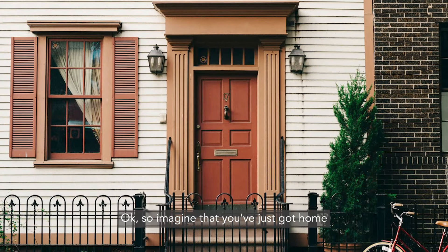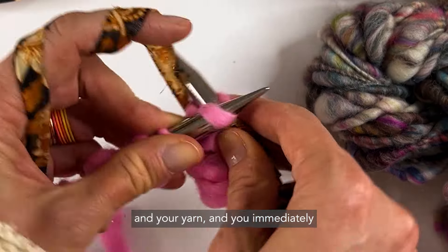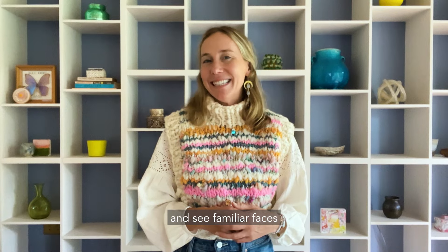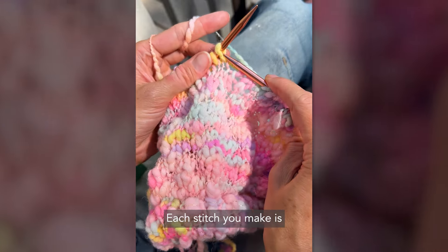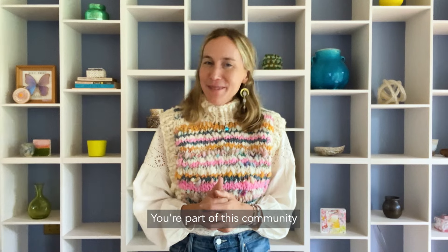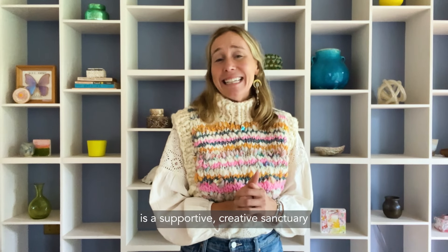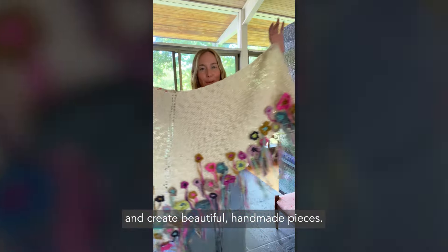Imagine that you've just got home from a long and stressful day out in the world. You grab your knitting needles and your yarn and immediately feel a sense of calm wash over you. You sit down, open up your knit along community page, and see familiar faces and encouraging messages from fellow knitters and the Knit Collage coaches. Each stitch you make is a step towards a beautiful creation, and you're part of a community that's cheering you on, celebrating your progress, and sharing their own knitting journeys too.